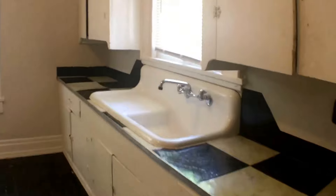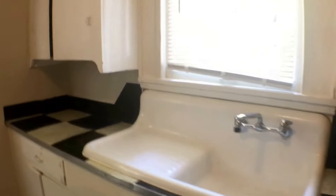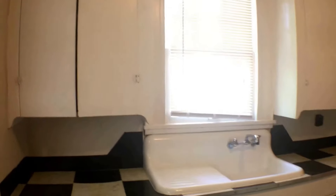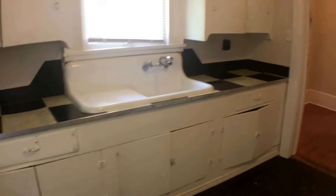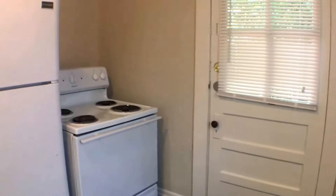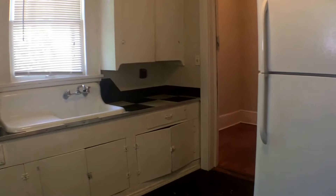We come into the kitchen. It has an old farm-style sink and a fair amount of cabinet space for a one-bedroom. Refrigerator and electric stove are provided. The back door goes out to a small fenced area.